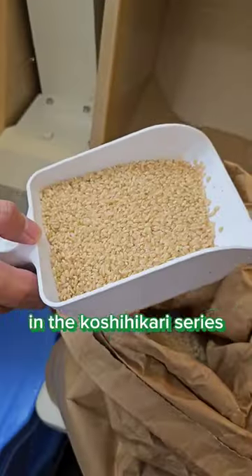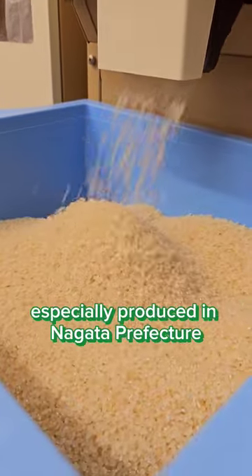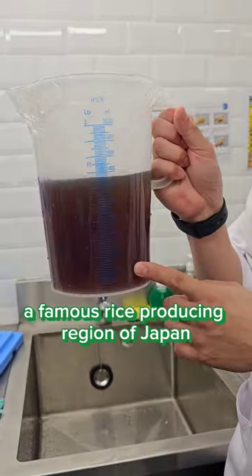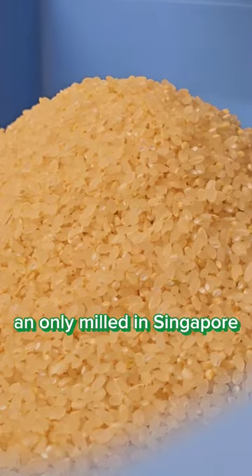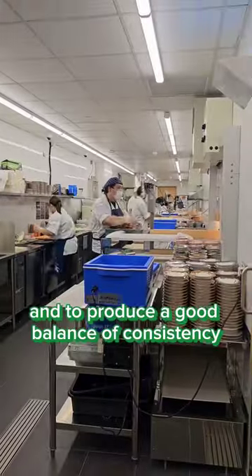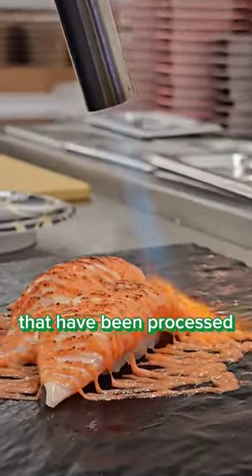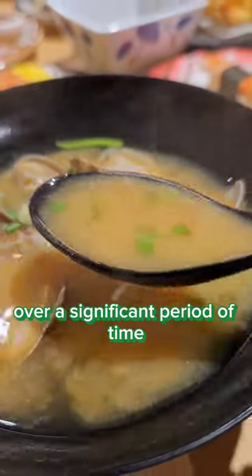Using only the finest quality rice in the Koshihikari series, Koshibuki rice is one of the most renowned varieties, especially produced in the Niigata prefecture, a famous rice-producing region of Japan. The rice is directly imported and only milled in Singapore, made into sushi rice at the restaurant to maintain its freshness and produce a good balance of consistency and softness, unlike commercially packed rice that has been processed over a significant period of time.